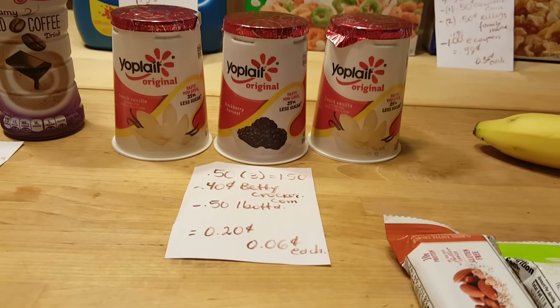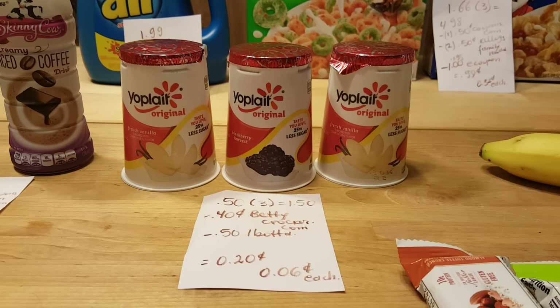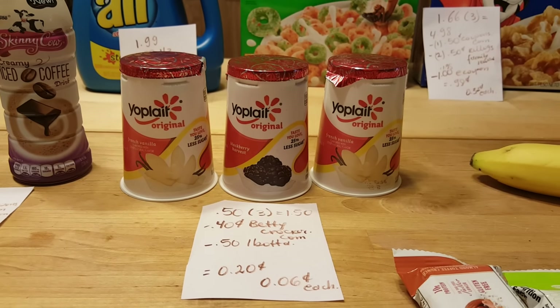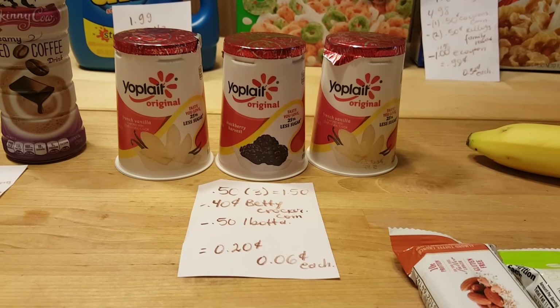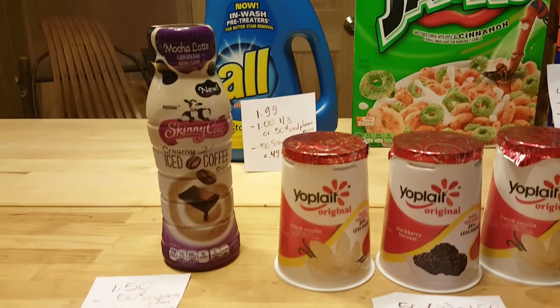For the Yoplait yogurt, I was supposed to grab two but grabbed three — they are 50 cents each, so three of them is $1.50. I used one coupon from BettyCrocker.com for 40 cents and a 50-cent Ibotta rebate, making the total 20 cents for three, or about 6 cents each.